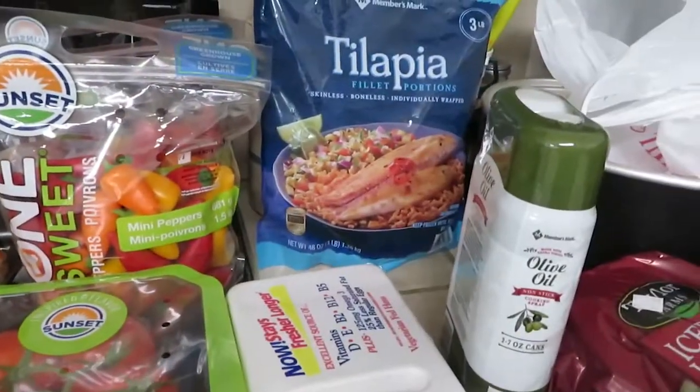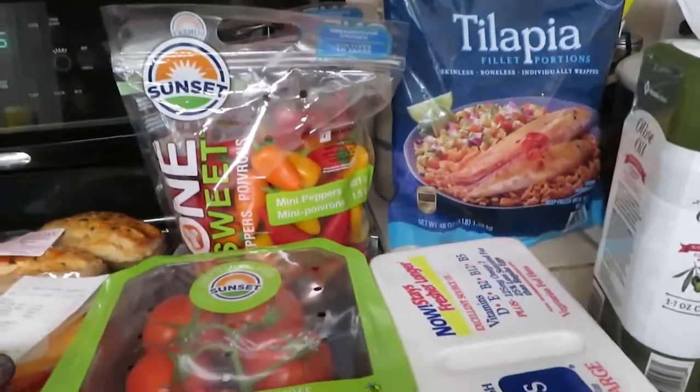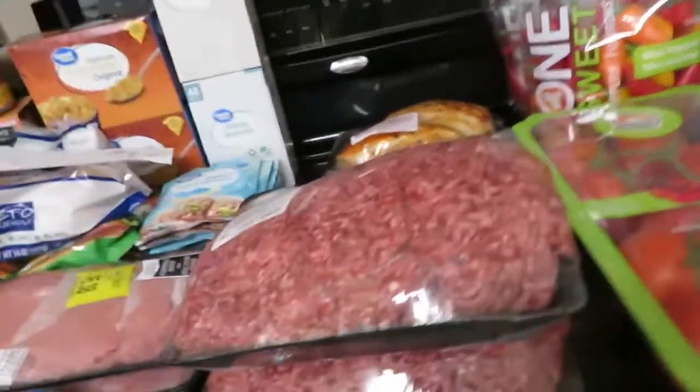So what I spent at Sam's this morning on all of this was $58.87. Now let's move over here.